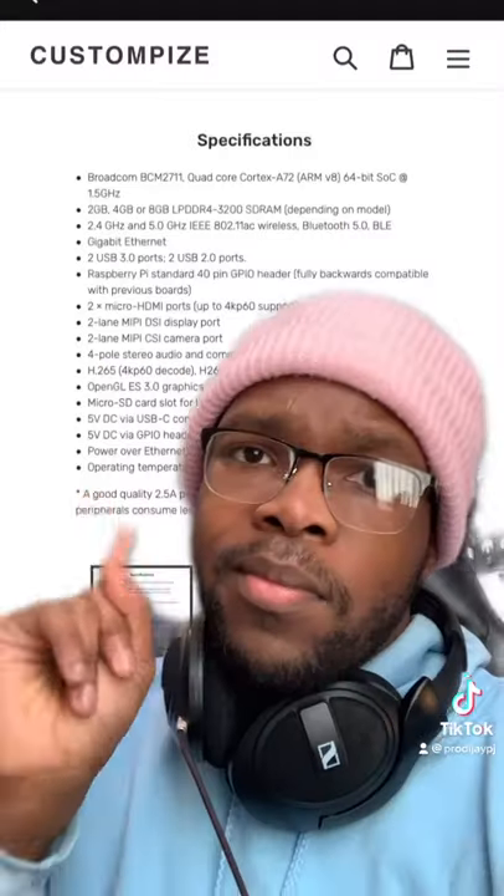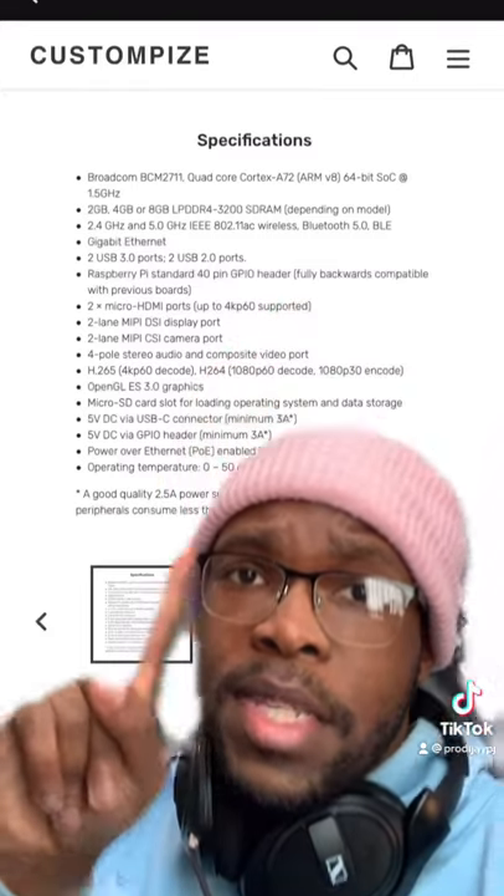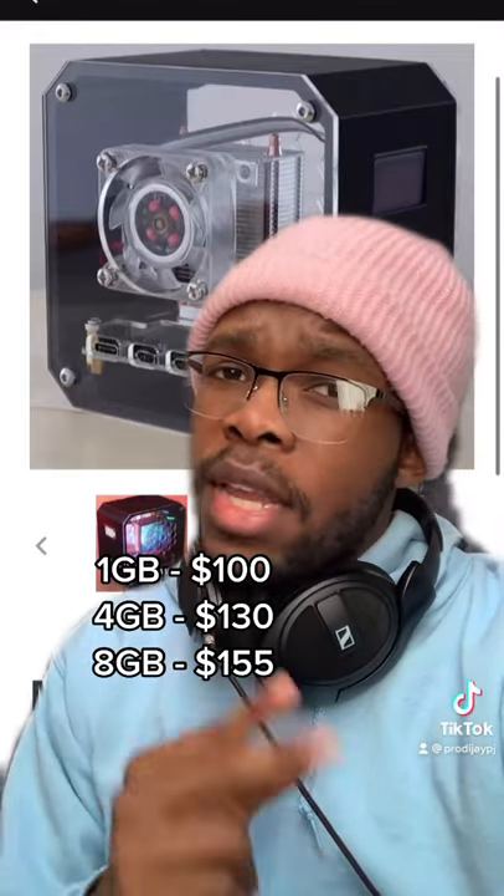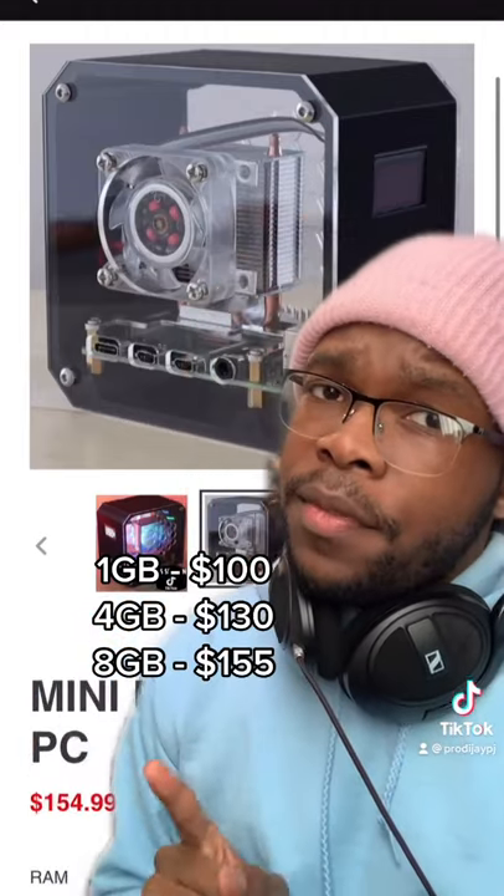After I watched this video, I found it pretty cool to realize that you can build a working computer that fits in the size of your hand. He is selling this on his own site — if you want to see the specs, they're all right there. Depending on how much RAM you want, you can either spend $100 for 1GB of RAM, or if you want 8GB of RAM, it will cost you $155.